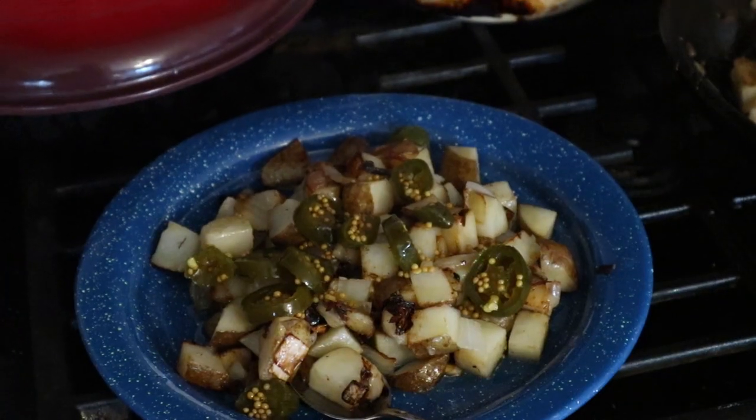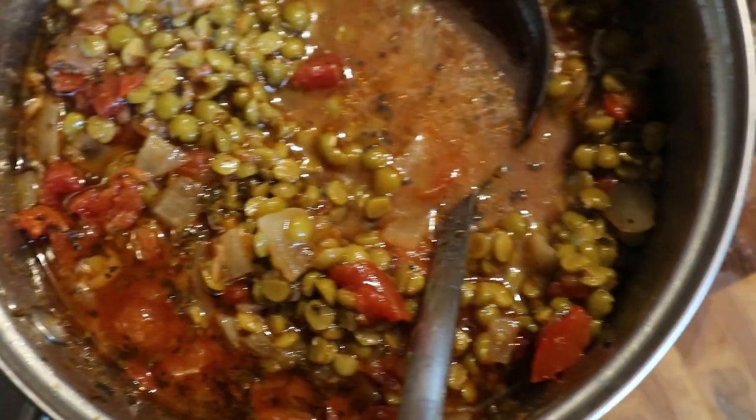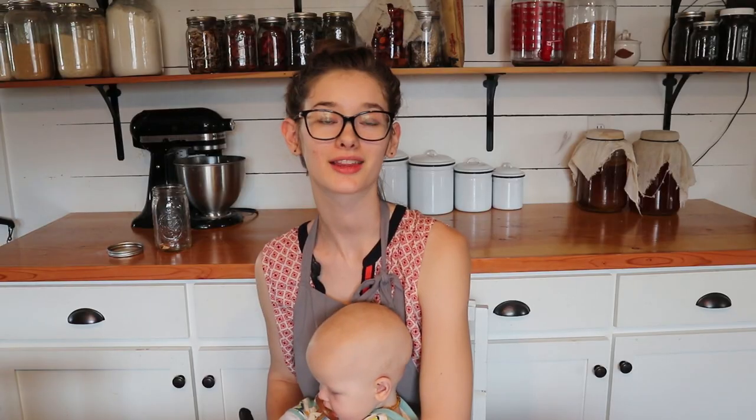And that is all seven dinners we had this last week. I hope you enjoyed seeing what we ate. Don't forget to check out Laura's video as well. If you enjoy seeing videos like this let me know in the comments below and I'll make some more because this was really fun to film. Thank you for watching and I'll see you next time!